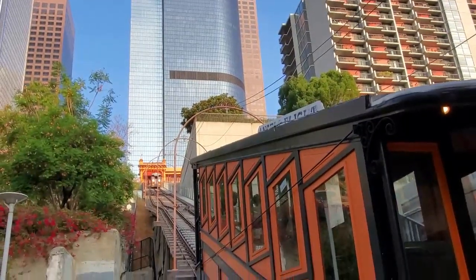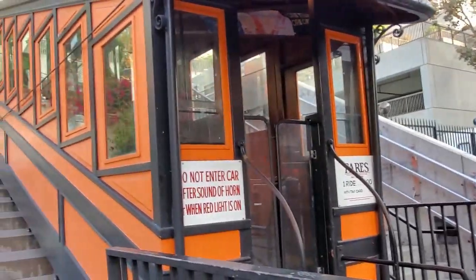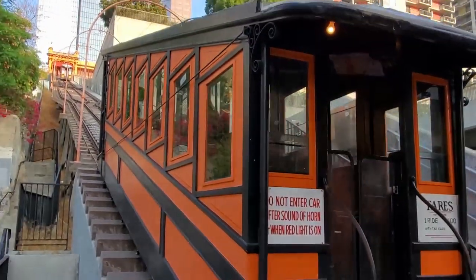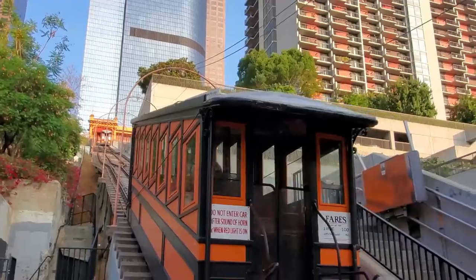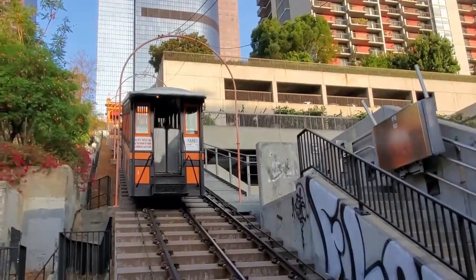Angel's Flight, a Los Angeles landmark near Bunker Hill, is the shortest railroad in the world, and it costs just 50 cents per ride. The world's shortest railroad opened in 1901 and again in 2010. It travels a mere 298 feet, about two blocks.